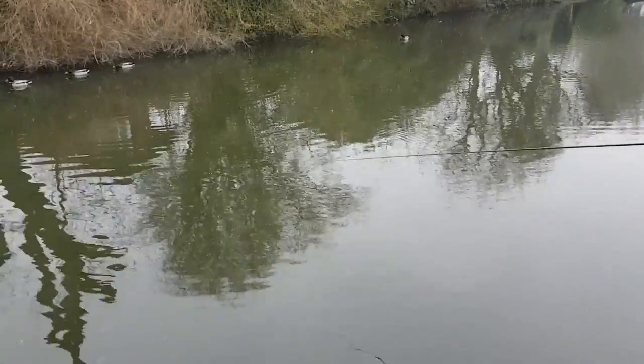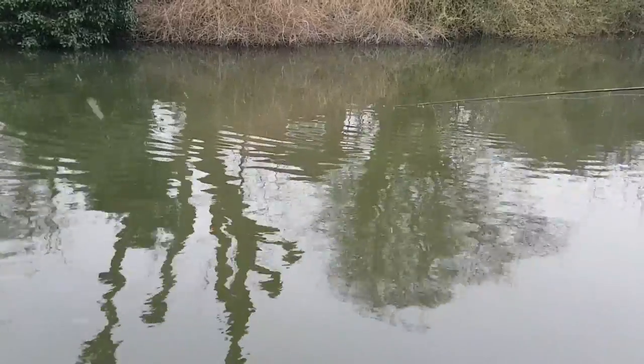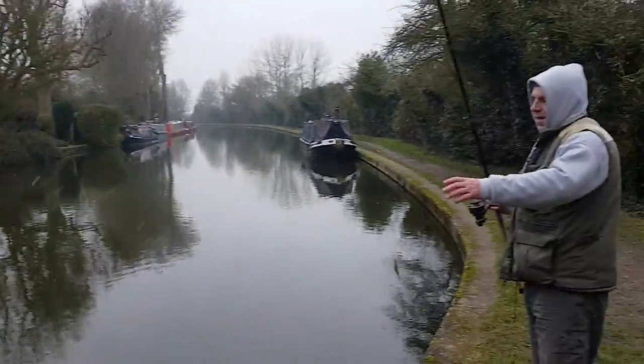So that's the red line pub on the Grand Union Canal at Tring, Hertfordshire. As you can see, great fishing for lots of bites all year round. Look at that.